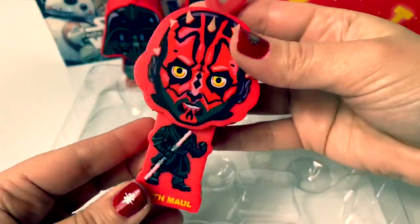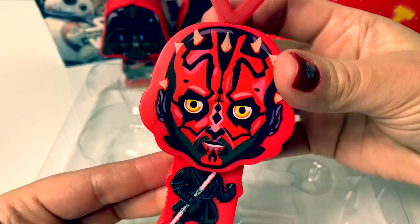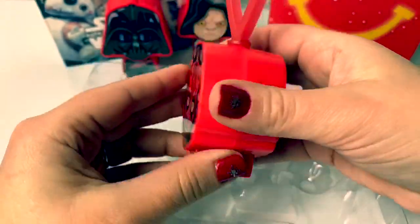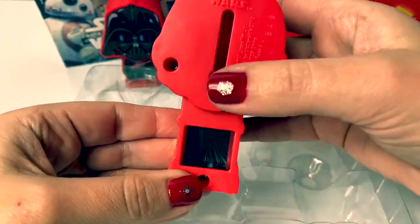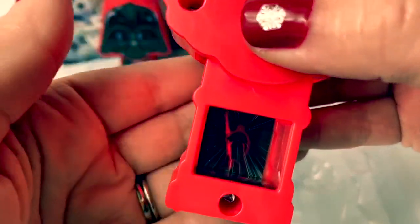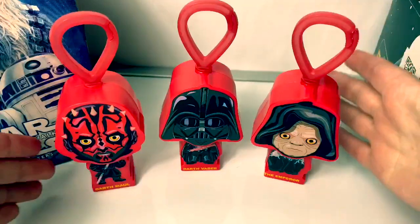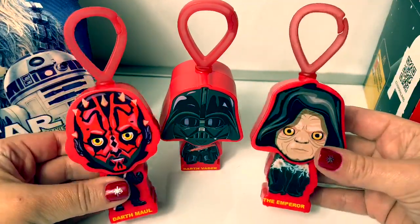Next is Darth Maul. He has a scary face. Look at that picture. So cool. This set was super awesome.